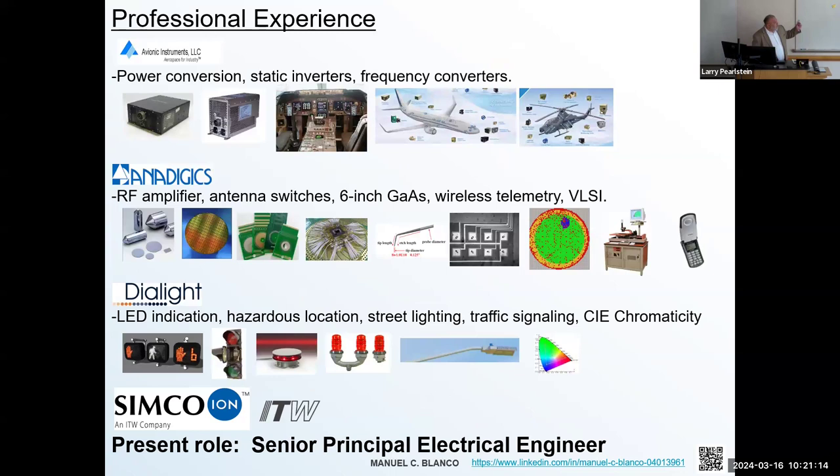On the professional side, the first job I had was in avionic instruments. I was designing switch mode power supplies that went into military and commercial aircraft. Some of the products I worked on are shown on the top left — military grade chassis where the predominant use was to illuminate cockpit instrumentation systems using radiation-hardened materials.